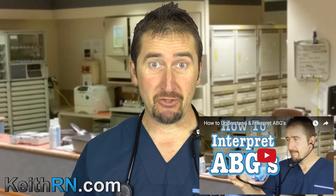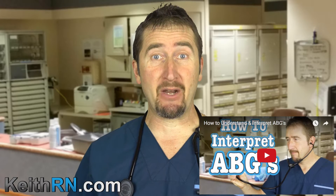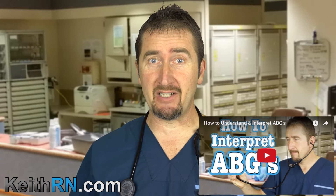If you missed my last video on ABGs, be sure to check it out in order to better understand what we'll be talking about in today's case study on COPD pneumonia.